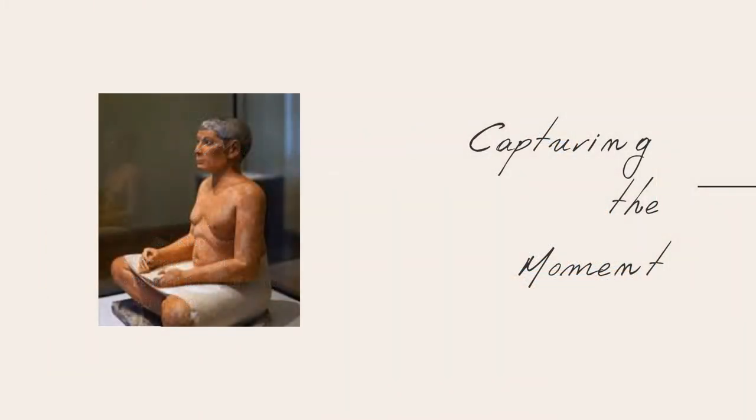The man sits cross-legged, a white kilt his only clothing. He stares attentively ahead, hands poised and ready to start writing. We can almost imagine a pharaoh or official walking around dictating a speech and waiting for the scribe to write down their ideas.